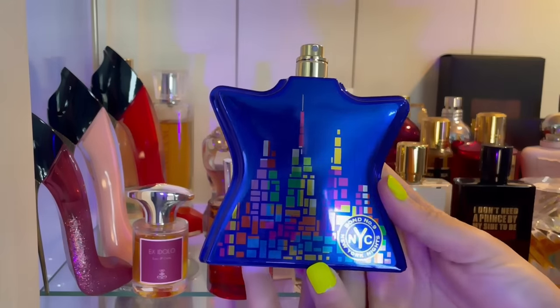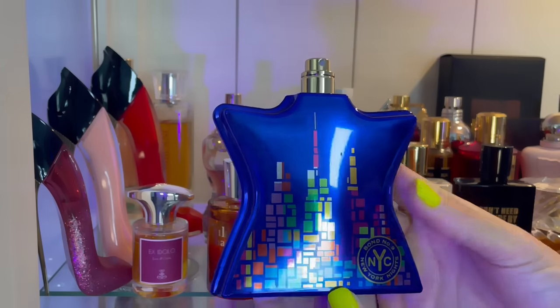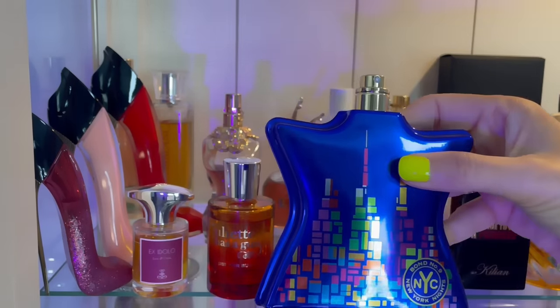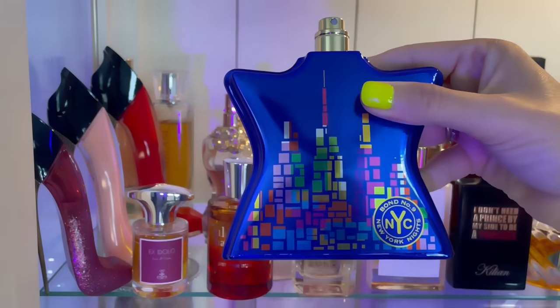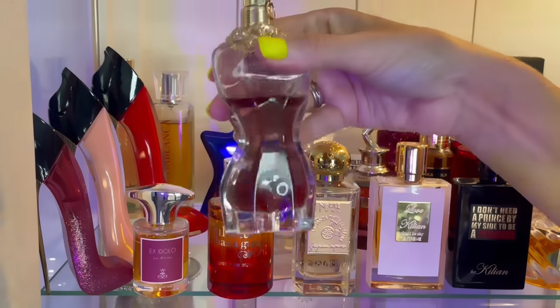This is my one and only Bond Number Nine. This is a tester bottle so it doesn't have a cap — I got a really good deal on it. I absolutely love the way it smells. It smells like banana bread, some caramel, some coffee, but it does have some floral notes in it as well.